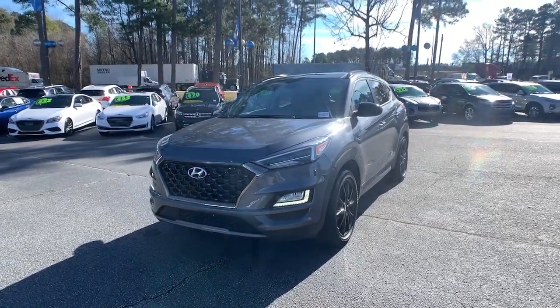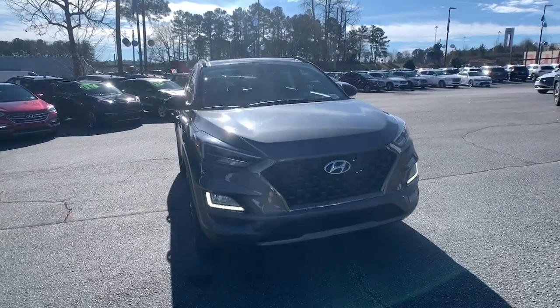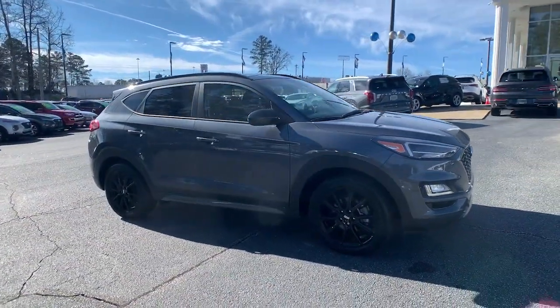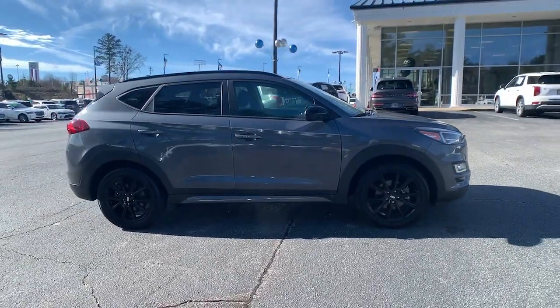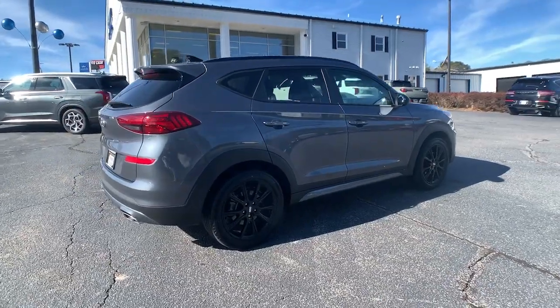You will be amazed by this 2019 Hyundai Tucson. With less than 20,000 miles on the odometer, this vehicle provides excellent value. Choose the compact crossover that delivers an outstanding combination of quality, comfort, and safety — the Tucson.